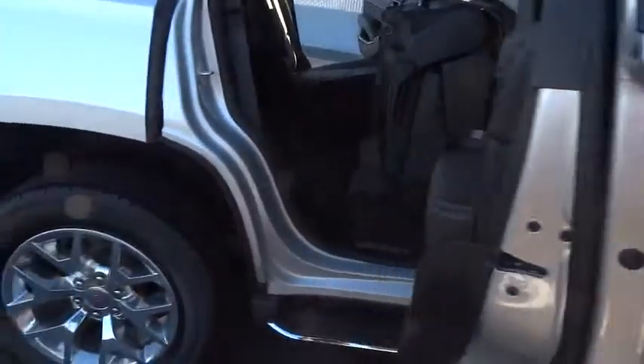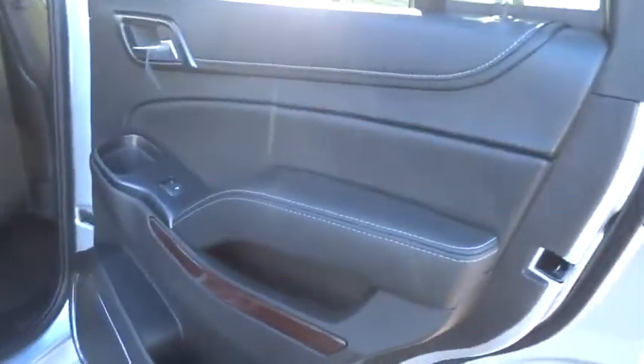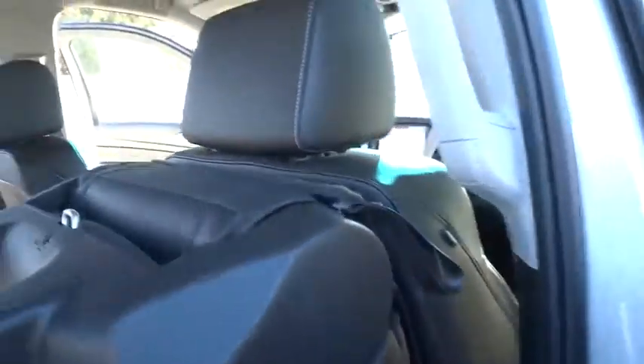Bluetooth, driver airbag, adjustable steering wheel, power steering, keyless start, cruise control, four-wheel drive, aluminum wheels. Come take a test drive today.